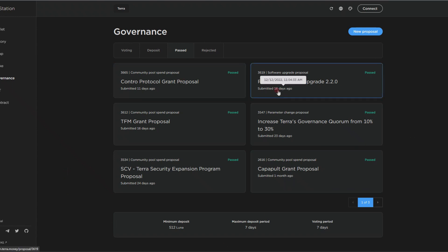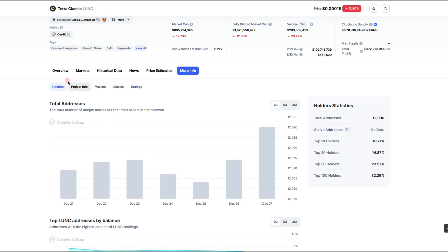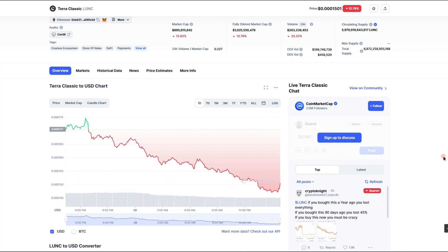If you're interested in how to vote for community governance, you can go to station.terra.money — that's definitely where you would vote for the way this project moves forward. That's what I have for you guys today. Thank you for watching. If you want more LUNC content, drop a like on this video, let me know in the comments, and I'll catch you in the next one.